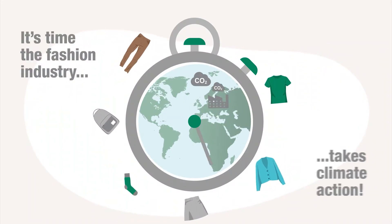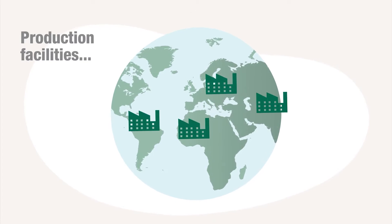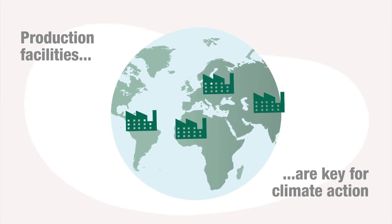It's time the fashion industry takes measurable action on climate change. Production facilities are key partners for climate and water action.